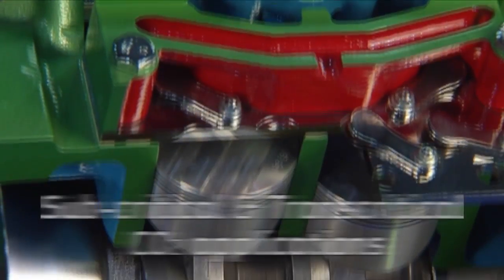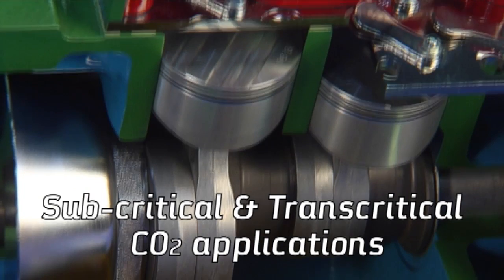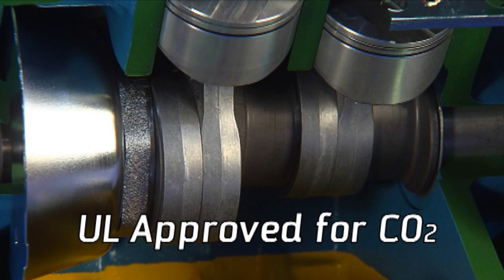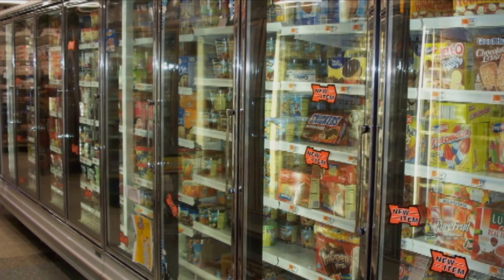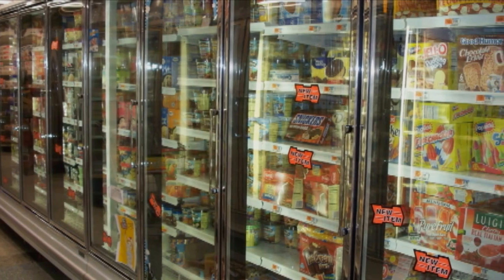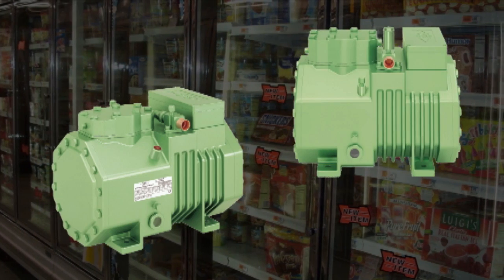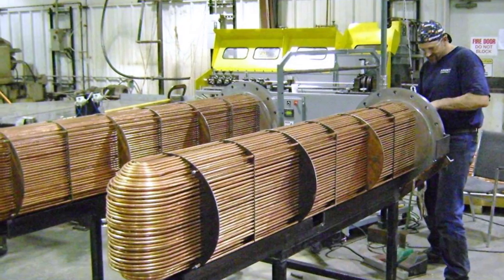Bitzer is also the leader in subcritical and transcritical CO2 applications, as our octagon series is UL-approved for CO2 and can be found in numerous green supermarkets in the U.S. Major OEMs are evaluating our transcritical CO2 compressors for high-efficiency heat pumps.